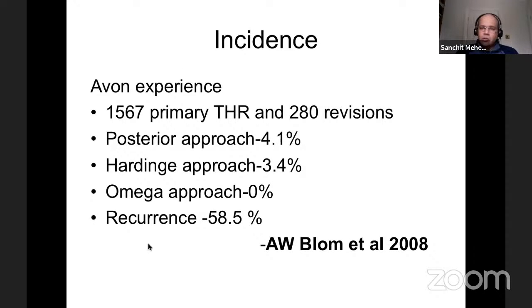Our experience in 2008 was sobering: 1,500 hip replacements and 280 revisions. The posterior approach contributed to 4.1% dislocations and the hardinge about 3.4% — very high. A very high recurrence rate of 60% suggested something was going wrong. Thankfully, in our joint registry studies we're now at about 1-2%. The Medicare series showed 3.9% at six months. The national joint registry figures in England and Wales show dislocation contributes to 16% of the revision workload — the second or third most common cause.